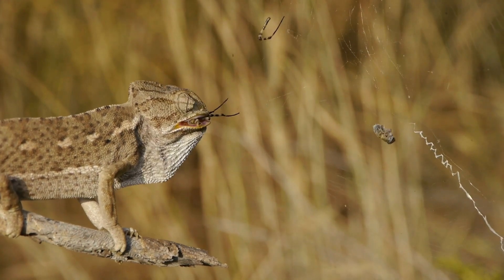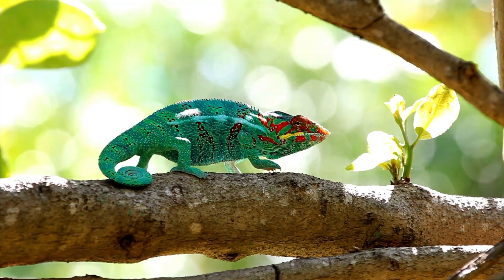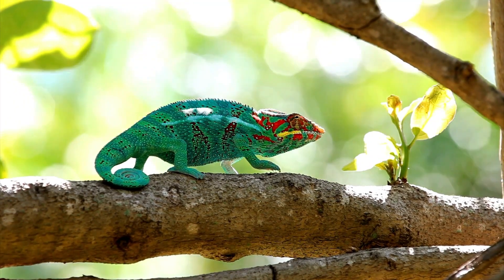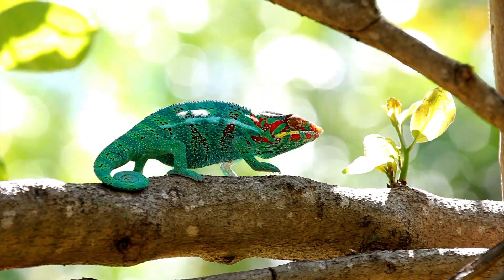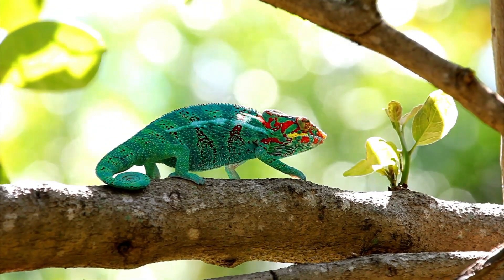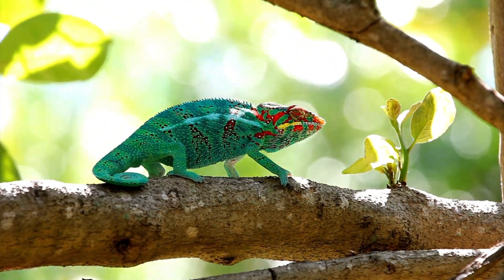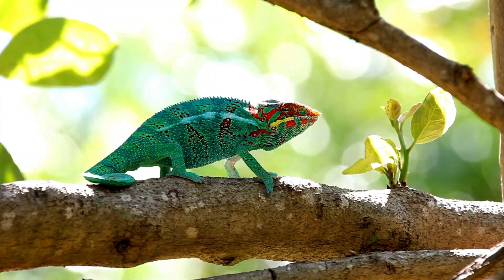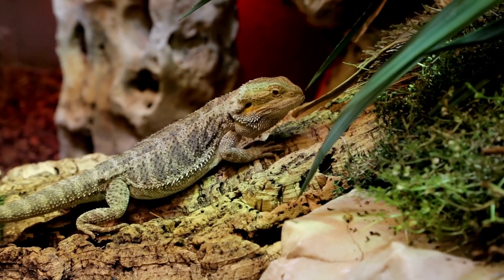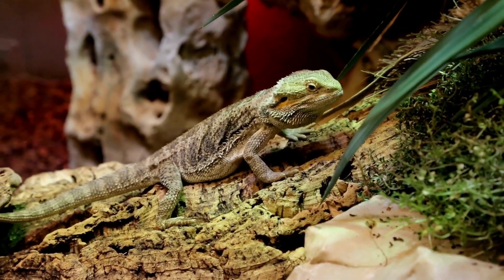However, the dietary preferences of chameleons aren't one size fits all. Larger species, like the Parsons chameleon, have been known to dine on more substantial fare — birds, other reptiles, and even smaller chameleons can be part of their diet. Talk about a hearty meal. Chameleons have a unique way of catching their food too. They use their super long tongues, which can be twice as long as their body, to snatch up their prey — it's a bit like having your own built-in fishing rod. Some chameleons have also been observed eating vegetation, especially during dry seasons when insects are scarce.